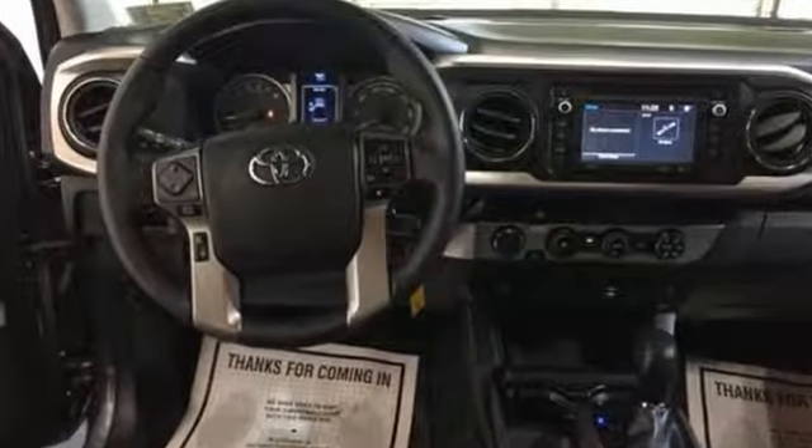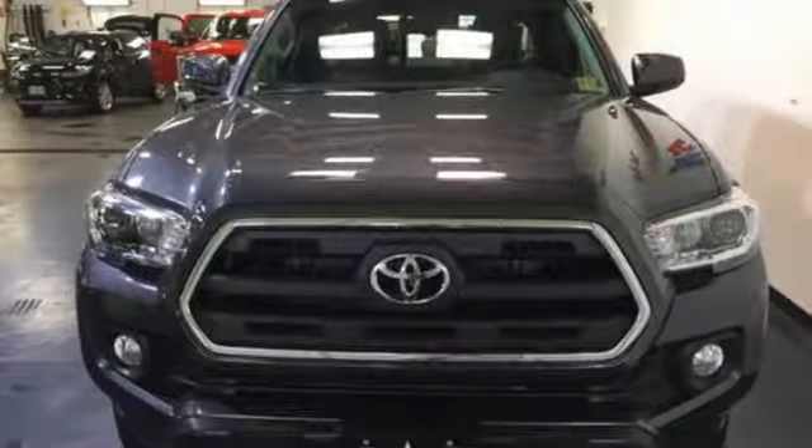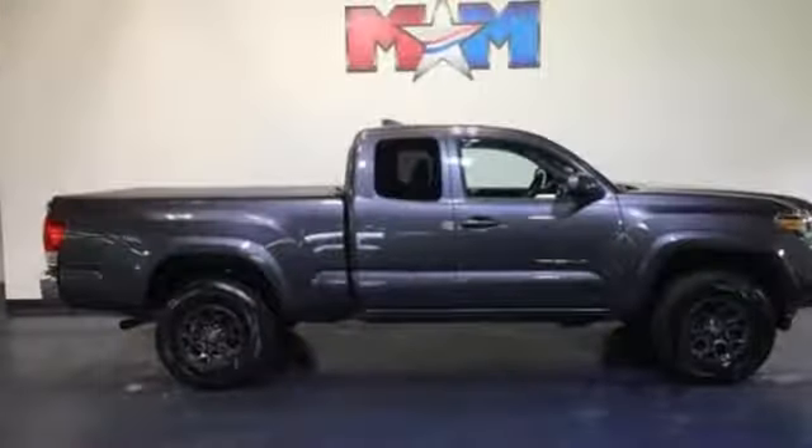It's equipped for all your driving needs and wants: manual transmission, electronic shift on the fly, TRD aluminum wheels, Bluetooth wireless audio streaming, smart key.